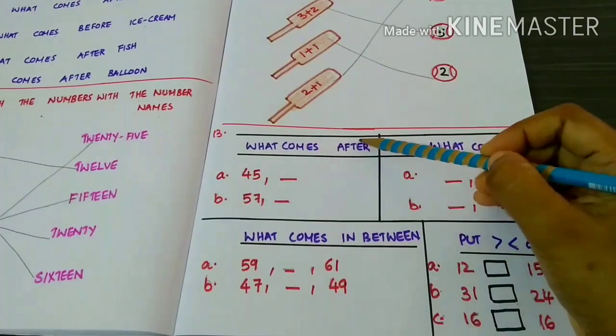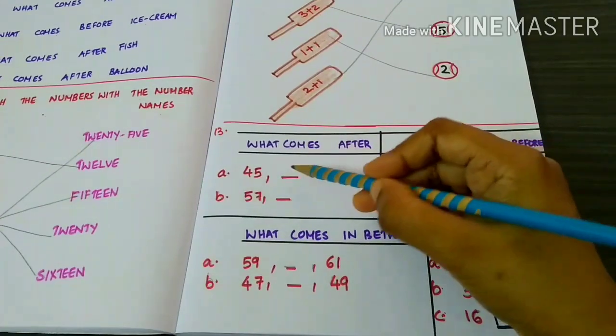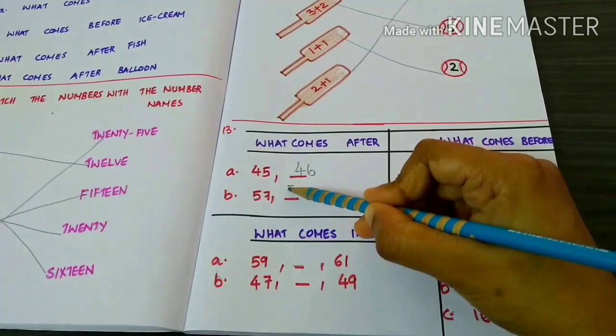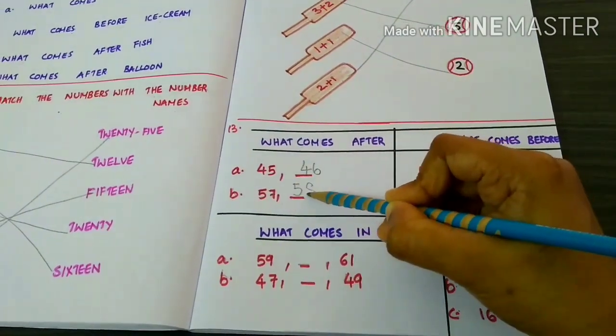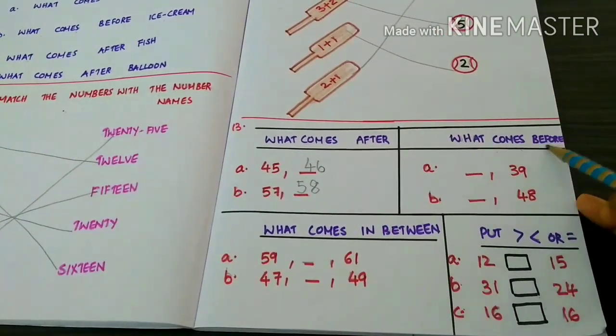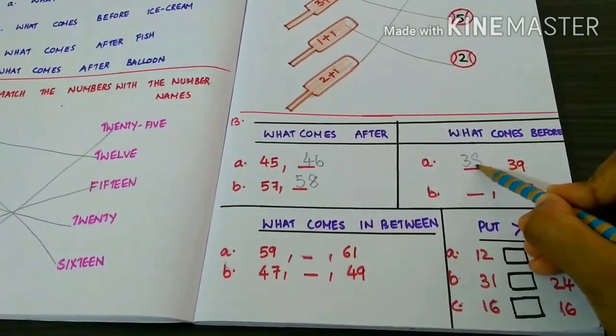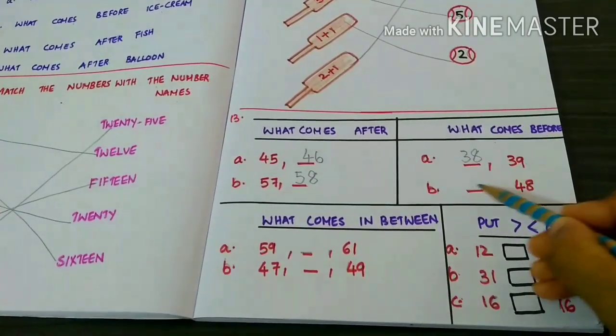What comes after forty-five? Forty-six. Fifty-seven. Fifty-eight. What comes before thirty-nine? Thirty-eight. Forty-eight. Forty-seven.